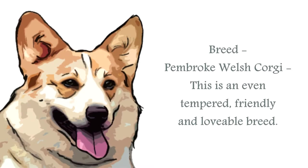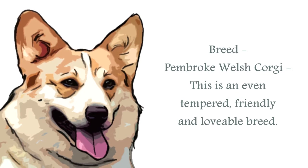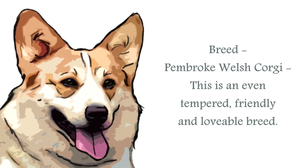The Pembroke Welsh Corgi is a charming little breed, classified in the herding group. It is a small canine, herding such stock as sheep, geese, ducks, horses and cattle. This is one of the oldest breeds of herding dog, and has also been a very popular one for the English monarchy.